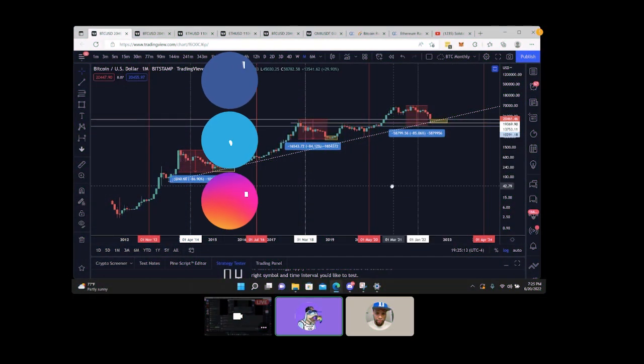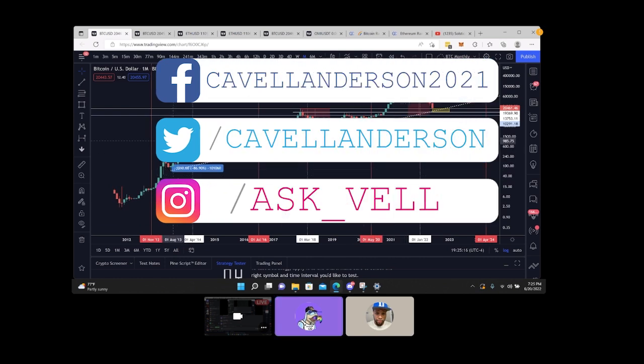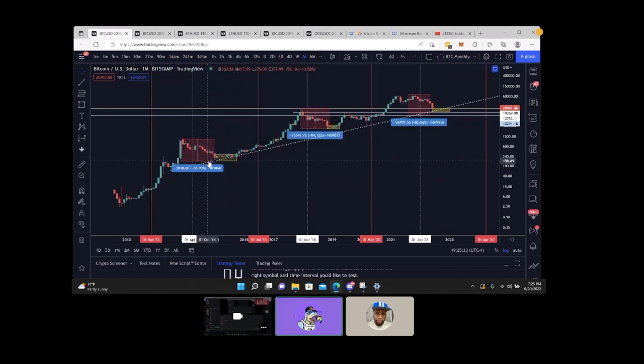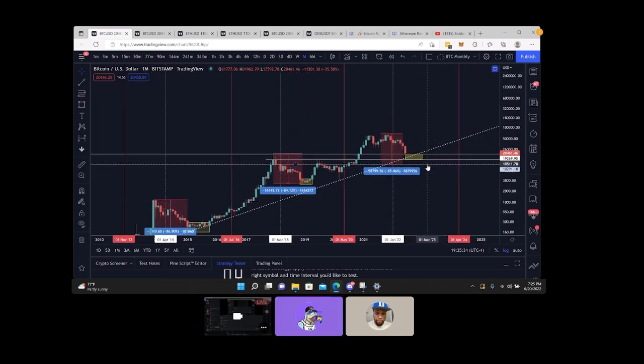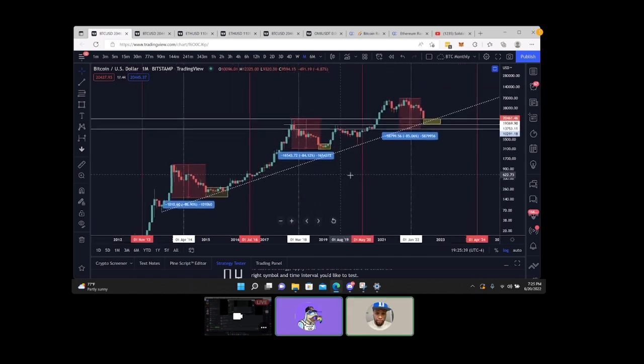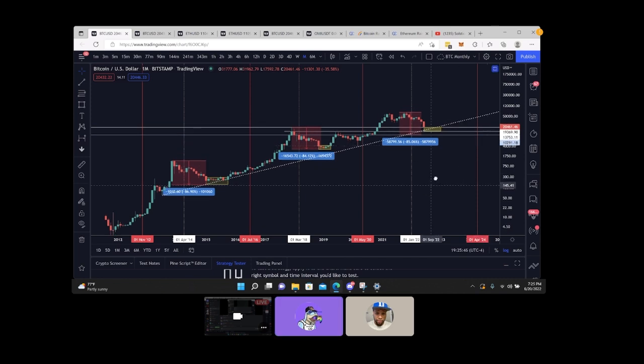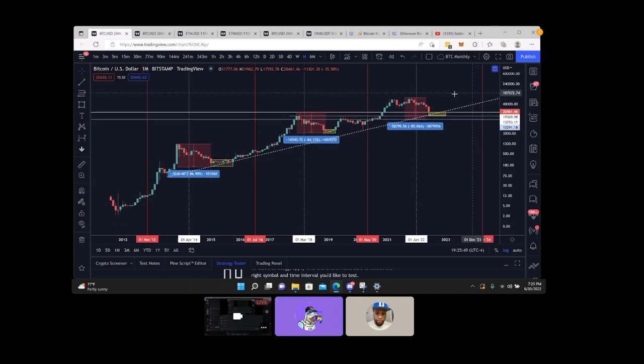I showed this chart before but let's look at it again. Every time Bitcoin retraces from the top to the bottom it's about 85%. This time was 86%, last time was 84%. From the top here to the bottom would put us around 10k — around 10.3. So it's happened before, there's no reason why it can't do it again with an 85% retracement.